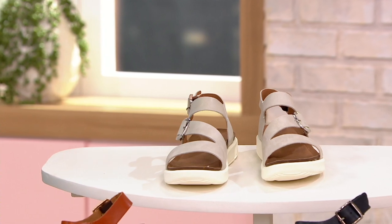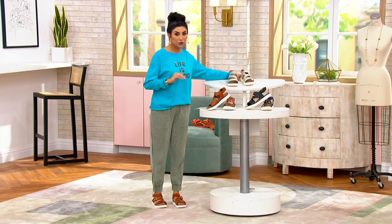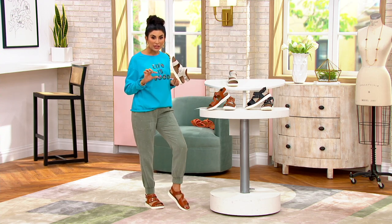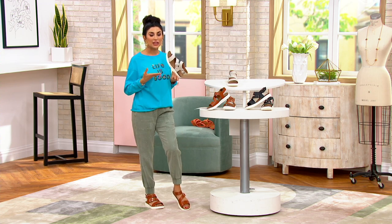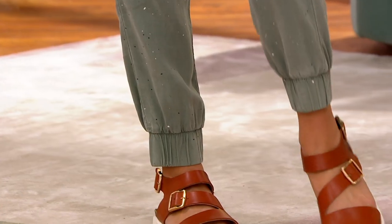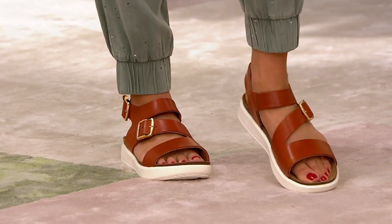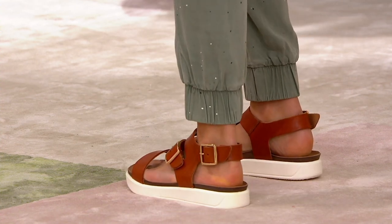Rockport is a really classic brand — medium and wide widths, whole and half sizes. They're known for wearability and clean styles. We were talking about how double buckle is really popular. This is double buckle with a twist: you're getting the double buckle in the leather upper, but with an asymmetric buckle in the middle, plus a functional strap in the back to hold you in.